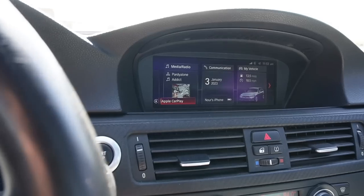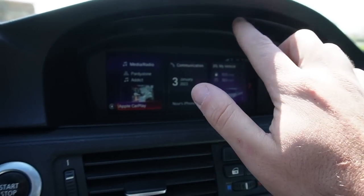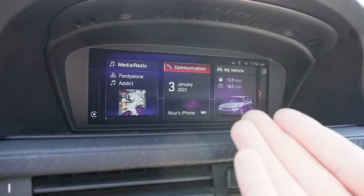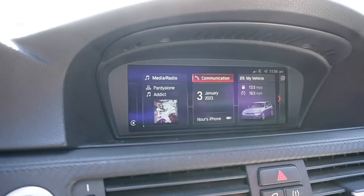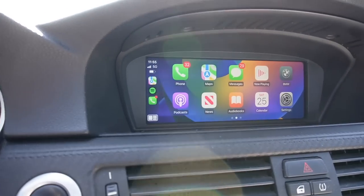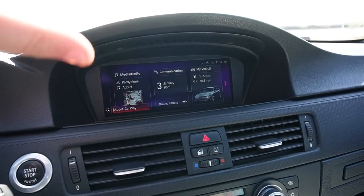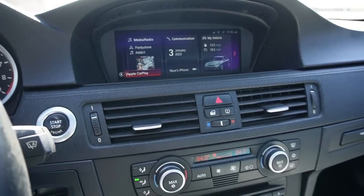Coming to the interior — this is no standard navigation system. It might look like a standard CIC unit with the CIC controller, but this is an MBT Evo kit that you'd see in 2018 and later F-chassis models. We have a custom bootup with the M logo, and built-in Apple CarPlay which I absolutely love. My homie Nick hooked me up with this system for $1,000 — parts and labor should have been around $3,000, but he definitely hooked me up.